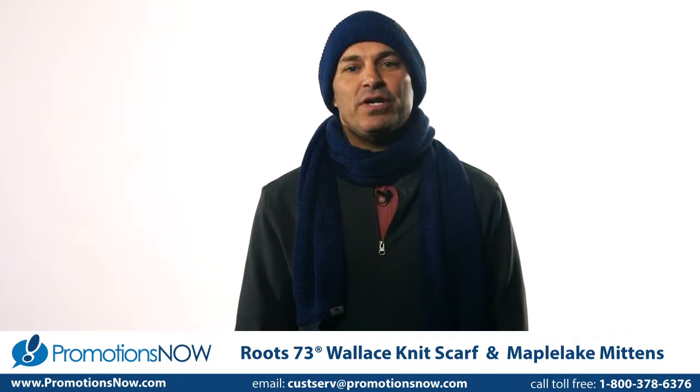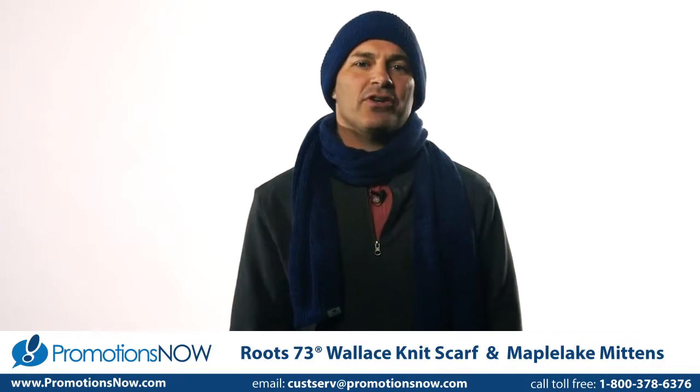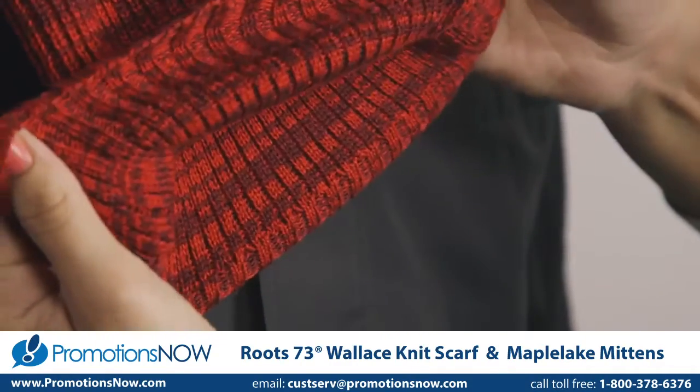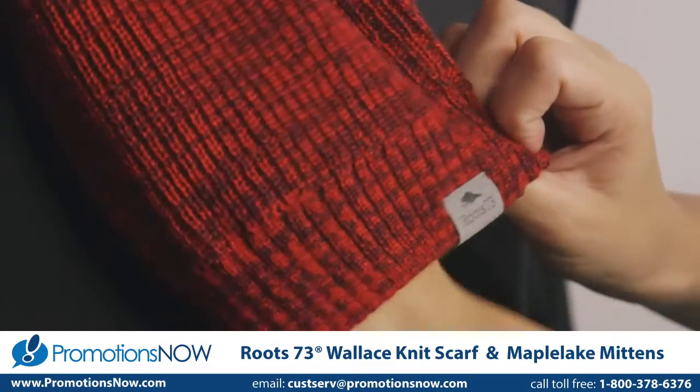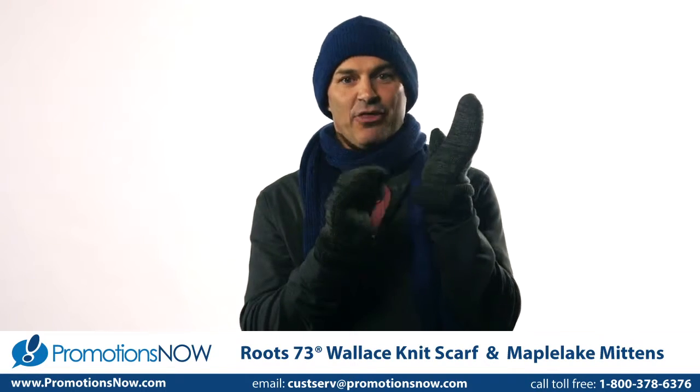Embroidery is the obvious choice for these accessories. Its classic and refined look matches perfectly to the quality construction of these items. The tubular design on the Wallace scarf makes it easy to brand, and the cuffs on the Maple Lake mittens allow for easy access to branding on the wrist.